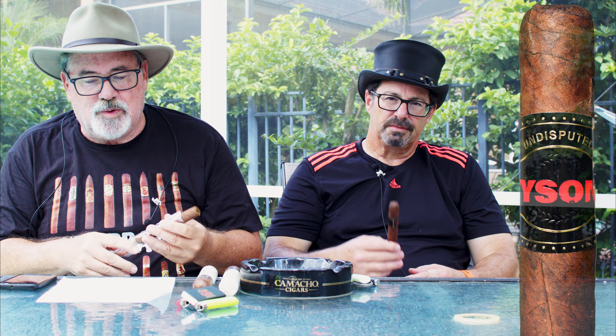I brought you the Undisputed Tyson Maduro Robusto. It's actually a Gurkha Tyson 2.0 product. They make more than one Tyson — there are two blends. I've had this blend, and there's another blend which is supposed to be even worse. It's a 54 ring gauge, six inches long. You know Mike Tyson — he had a record of 50 and 6, 44 knockouts, so he's a pretty well-renowned boxer.